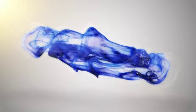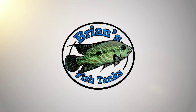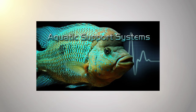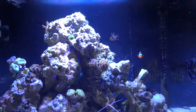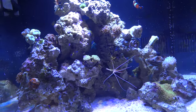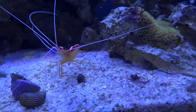Hey YouTube, it's Brian again. I'm coming at you today with just an update on my reef tank. I wanted to kind of let you guys know how things are going and take you through the good and the bad, so here we go.